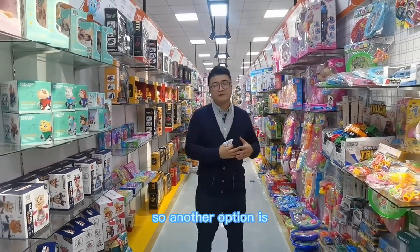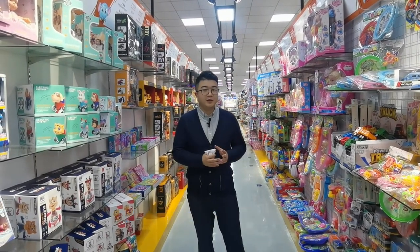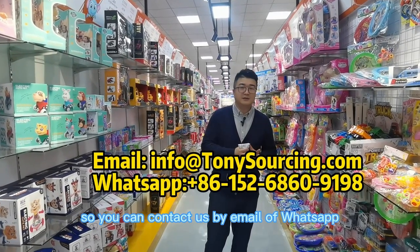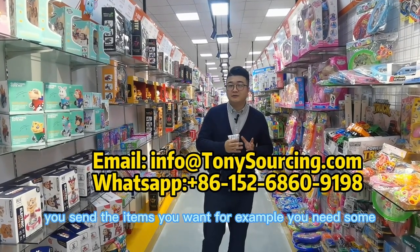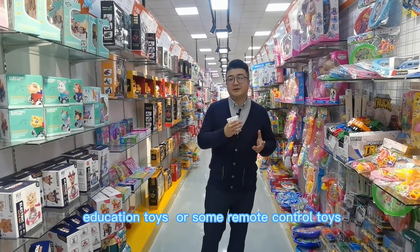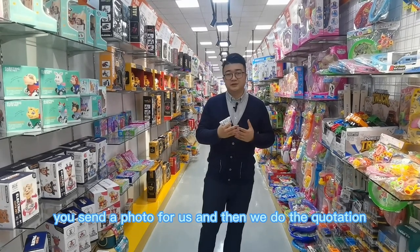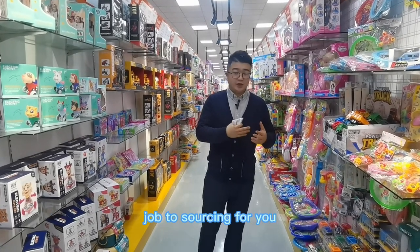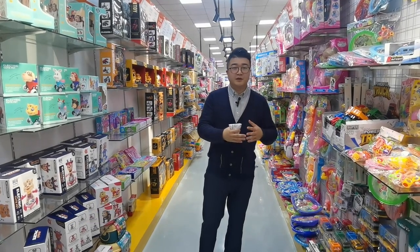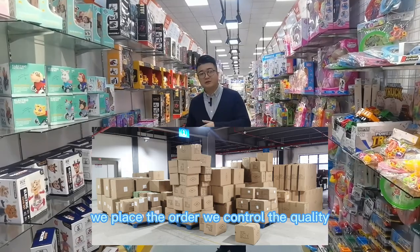Another option is you don't arrange a visit to China. You can contact us by email or WhatsApp — send the items you want, for example some education toys or remote control toys. Send a photo to us and then we do the quotation and sourcing job for you and send it back to you. You confirm the order and then we place the order.